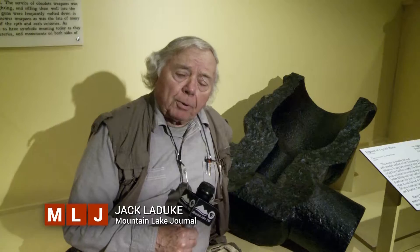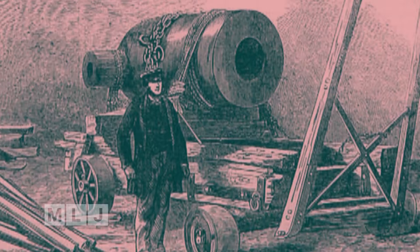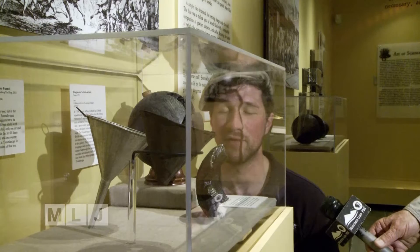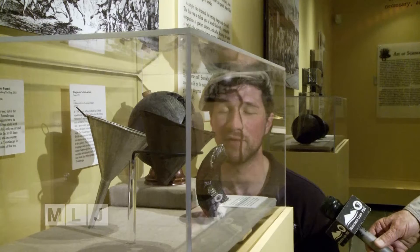This here is the fragment of a 13-inch mortar, probably one of the biggest mortars they made. It served as ballast after it was damaged at the Battle of Plattsburgh and Valcour Island. Originally cast in France, it fired a 200-pound ball for more than three miles, but split in two during a test fire in 1776. We have examples of explosive shells that were fired by mortars and would have exploded above the heads of enemy targets.